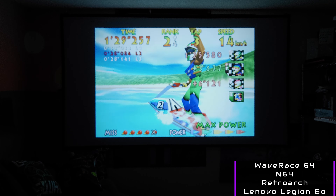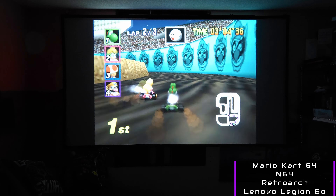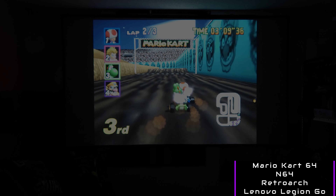Will this be the best screen in your house? Absolutely not — it is still a budget tier projector. But I would wager to guess that this will become your most enjoyable screen in the house for under $400.